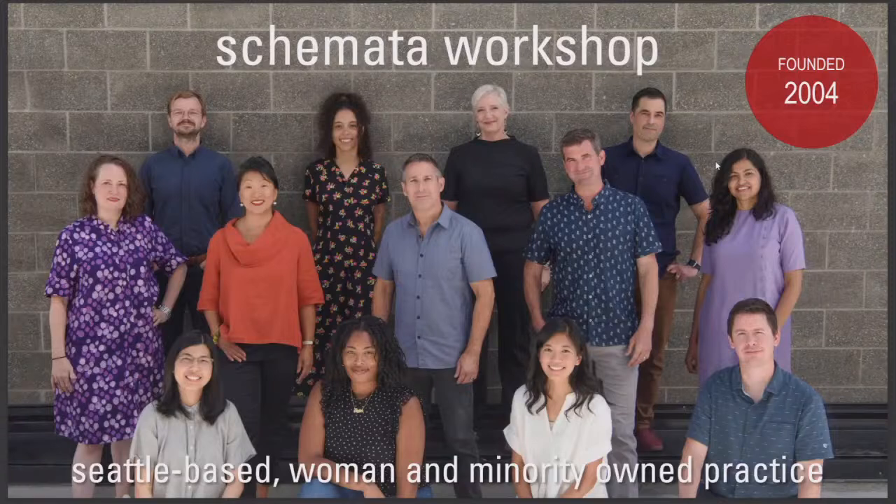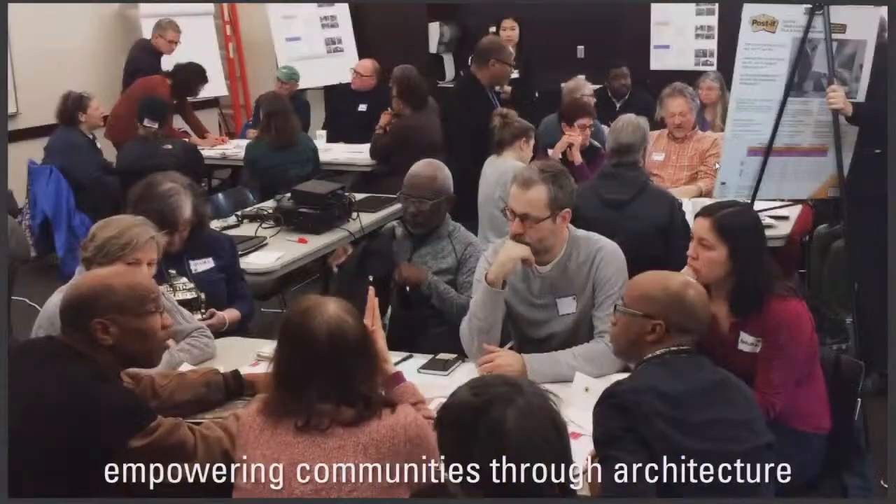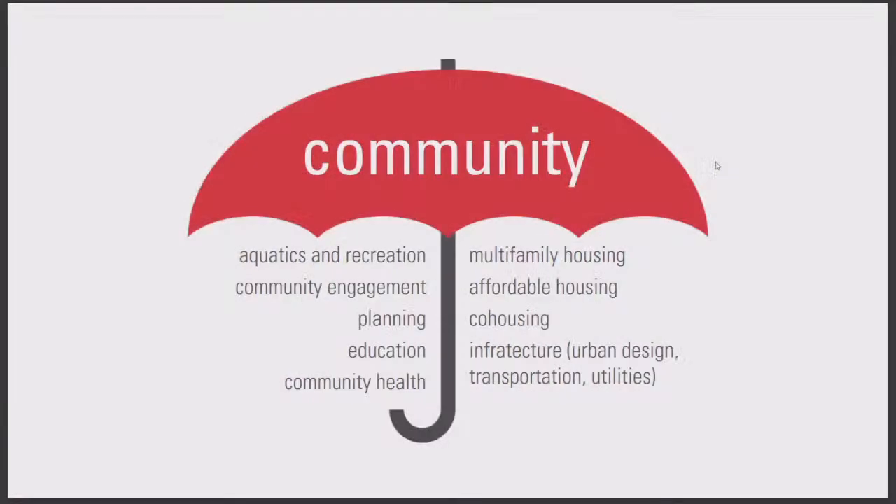In terms of our architectural practice, we're Schemata Workshop. We're a women and minority-owned business based in Seattle. We do a lot of work in communities, and part of what we do is engaging with communities in our design work. The types of projects that we do fall under the general umbrella of community: affordable housing, multifamily projects for private developers, and other community buildings — whether it's recreation centers, education facilities, or transit.